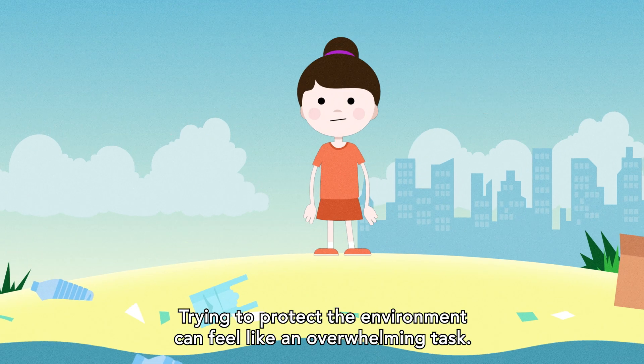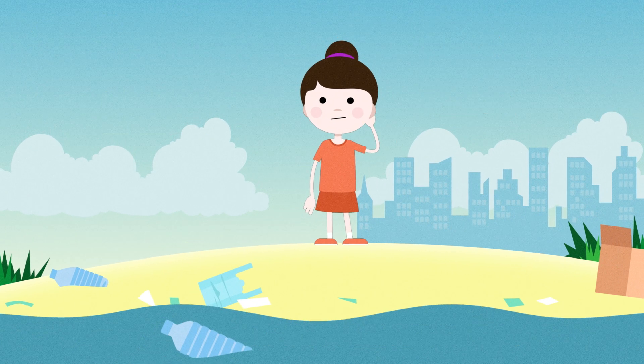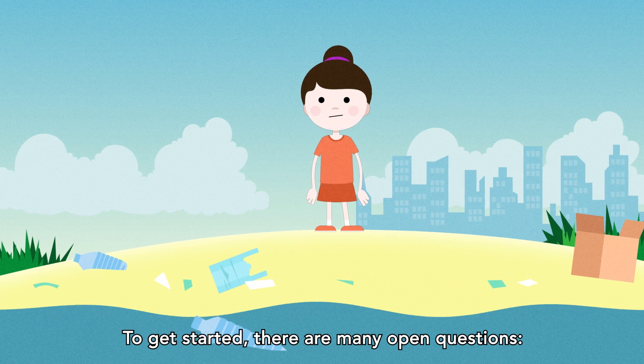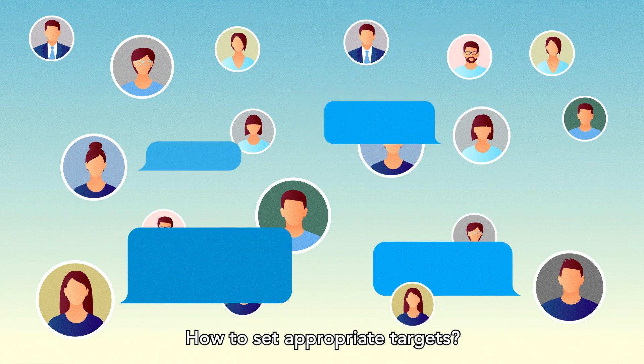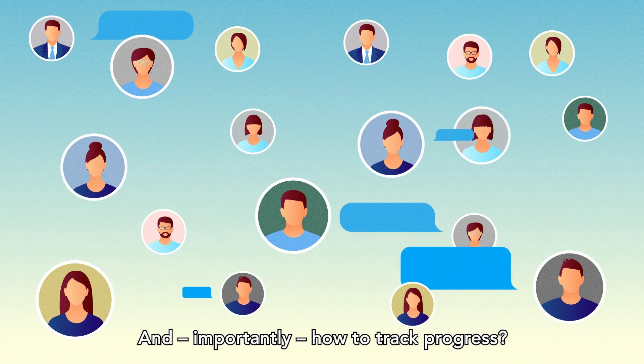Trying to protect the environment can feel like an overwhelming task. To get started, there are many open questions: How big is the problem? How to set appropriate targets? And importantly, how to track progress?